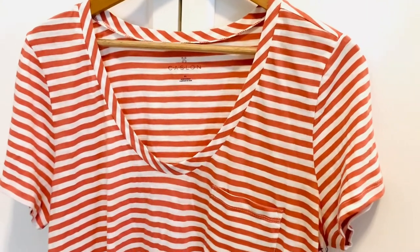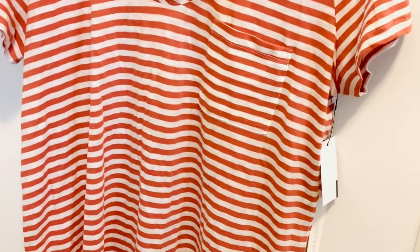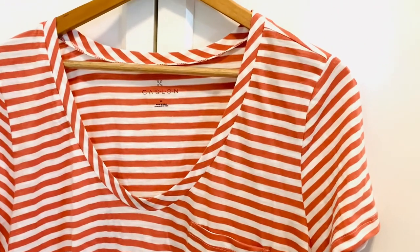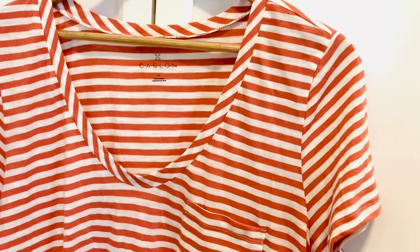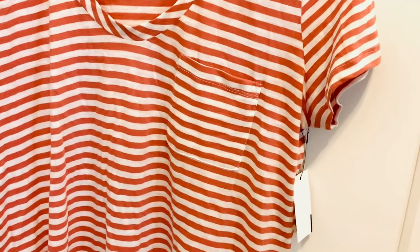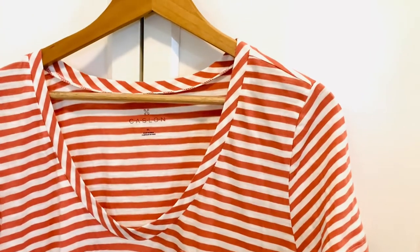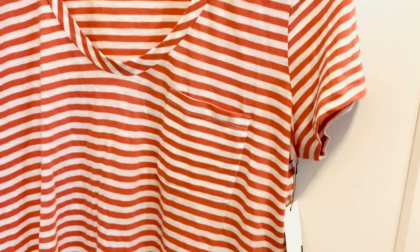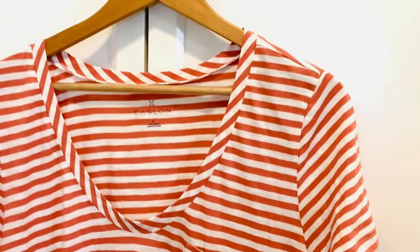The first item that I got from the Nordstrom anniversary sale is — and I'm not really sure if I'm pronouncing this right — the Caslin striped tee. They had an abundance of these t-shirts in all different variety of colors and I had to pick one up in one of my favorite colors. It's kind of a coral striped color with cream. It was on sale for $12 and I absolutely love how this t-shirt feels — it's stretchy and provides enough room. You can never have enough t-shirts.